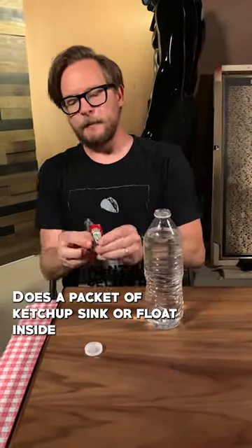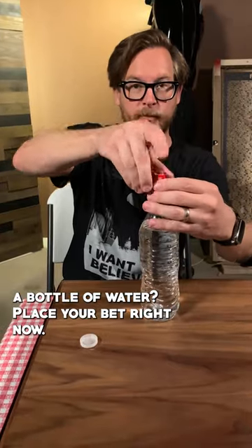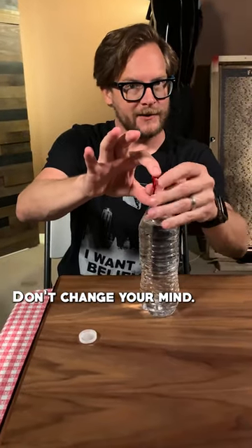Here's one I bet you never thought of. Does a packet of ketchup sink or float inside a bottle of water? Place your bet right now. Don't change your mind.